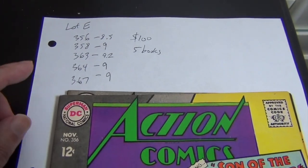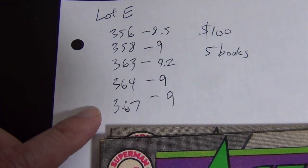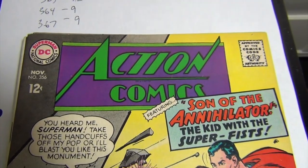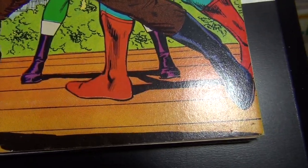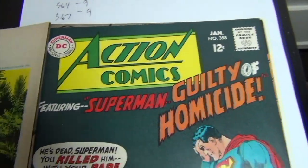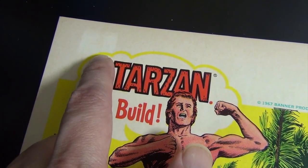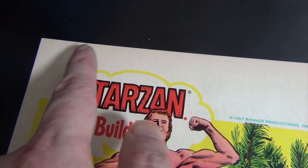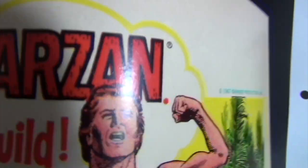Lot E: five Action Comics — issues 356, 358, 363, 364, and 367. Asking price is $100 for the five books. First up — the front cover looks like a 9.2, solid looking book, but let me show you why I only give it an 8.5. The tanning, and this right here — if I had to guess, there may have been a price stamp that fell off over time as the cover tanned.